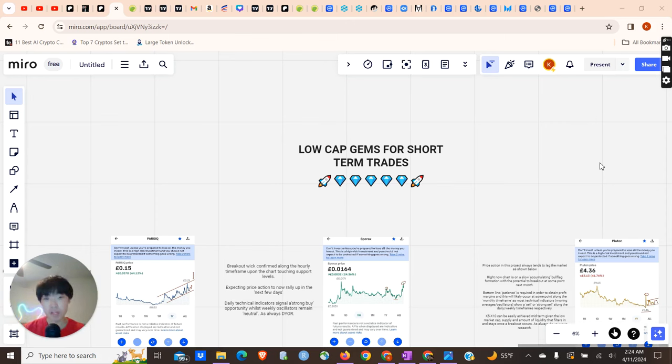I'm usually more of a long-term investor, but today I wanted to switch up the video content and give you some low-cap gems for short-term trades. As the title suggests, this is for short-term only. I would not suggest holding these projects for more than a couple of months. These are trades where I think right now is a pretty good entry and you can probably double or triple your money. Of course, not financial advice. This is definitely going to be riskier than a lot of my other videos, which are for long-term investments.